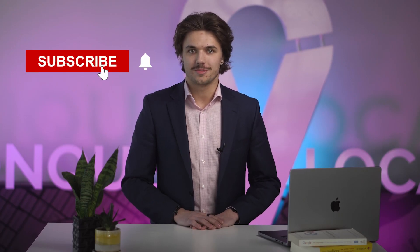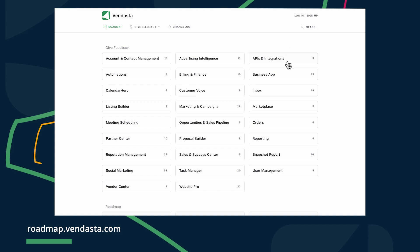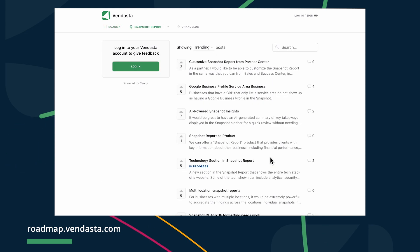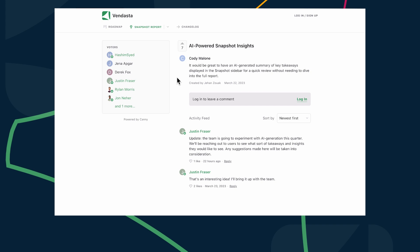And before we move on, I just saw on the roadmap that the team is starting to explore how they can enhance Snapshot Report with AI, and they want to hear from you. Go to roadmap.vendasta.com, look up AI-powered Snapshot Insights, and add ideas for AI-generated sales intelligence that you would find valuable. I've added the direct link in the video description, and you'll also find it in this week's release article at roadmap.vendasta.com/changelog.